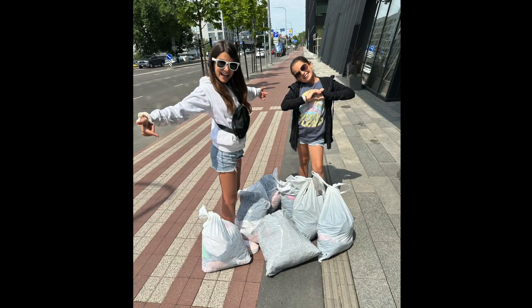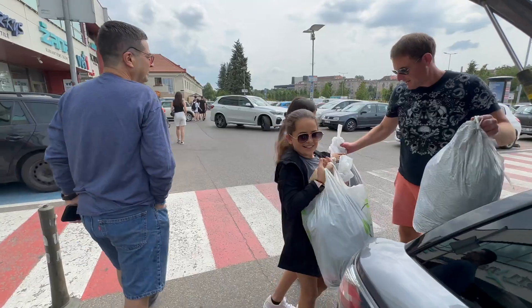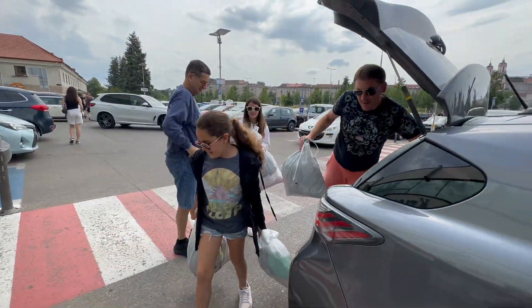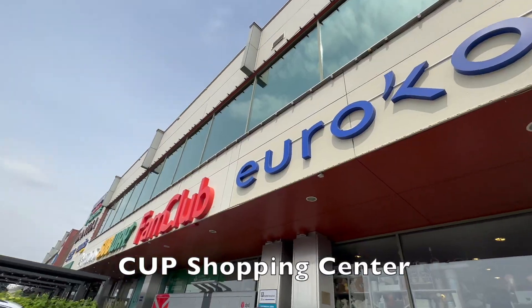One of the biggest chores when you travel full-time is finding a place to do your laundry. We just ordered an Uber to take our clothes to the laundromat. In Europe, a lot of the hotels don't have laundry facilities for guests, so you have to venture out into the city to find a laundromat.